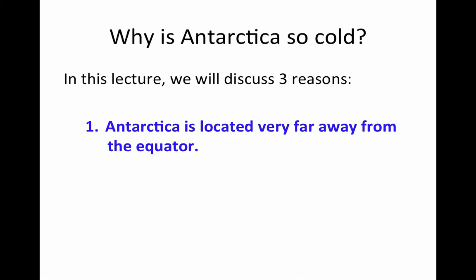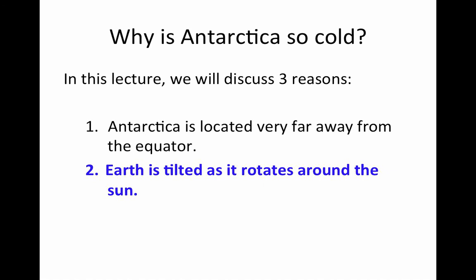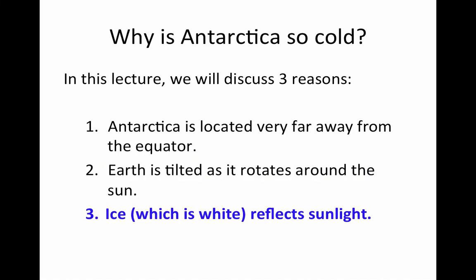In this lecture, we'll discuss three reasons. First, Antarctica is located very far away from the equator. Second, Earth is tilted as it rotates around the sun, and that makes a difference, as we'll see. Finally, number three, ice — which is white — reflects sunlight back into space. This is very interesting, so we'll talk about that too.